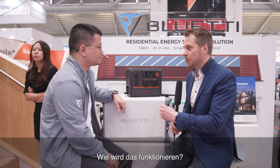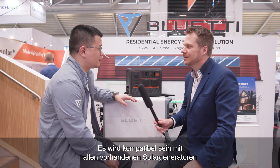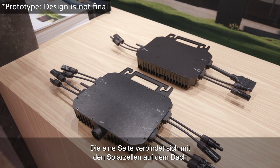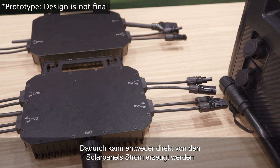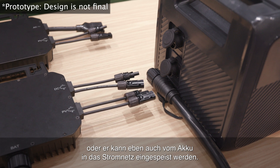So how will it work? It will be compatible with all the existing solar generators or portable power stations we currently offer on the market. It's just a little box — one side connected to the roof solar or balcony solar, and the other side connected to the battery. So it can generate power from the solar panels or drain power from your battery into the grid.